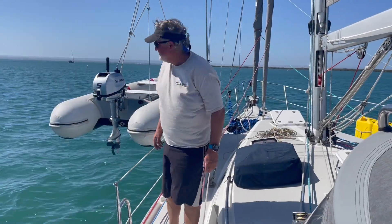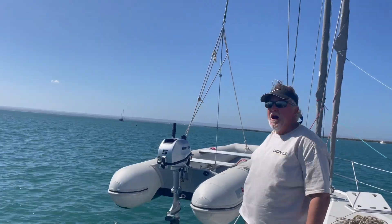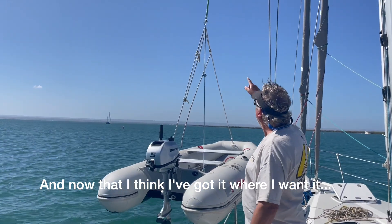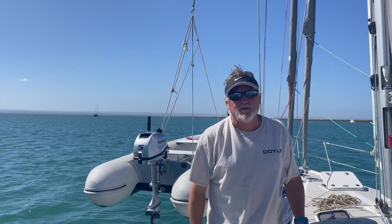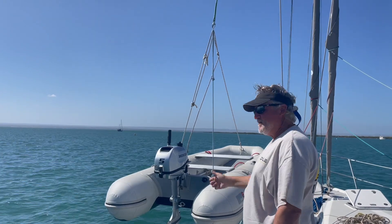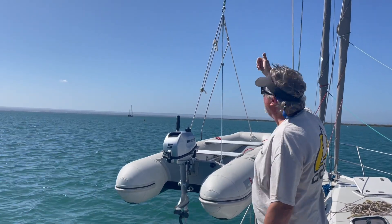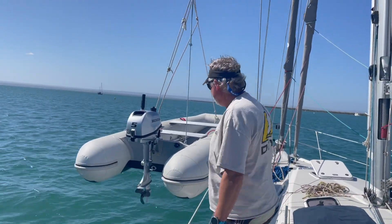Tell me what you're doing. I'm making a lifting bridle. I'm doing a mock-up, getting the measurements right, and now that I think I've got it where I want it, I'll take measurements and then splice the Dyneema with some hooks and a ring, and we're done. What lessons have we learned in prototyping? The lifting point has to be much higher than I thought. That's all. Thank you, YouTube.